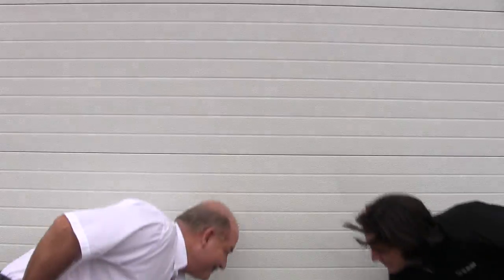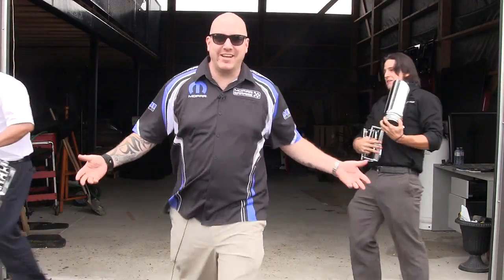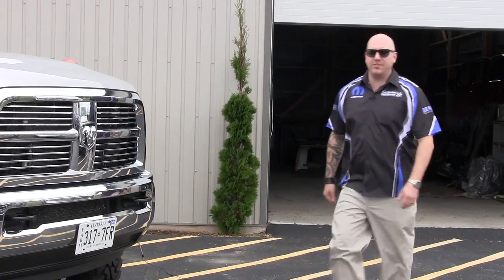Oh man, it's 8 o'clock. Time to let Mopar Mike out. I'm not letting him out — I let him out yesterday. Come on guys, what took you so long? I've got cars to customize, I've got trucks to customize, I've got vehicles to deliver.